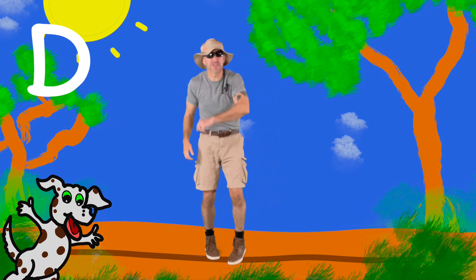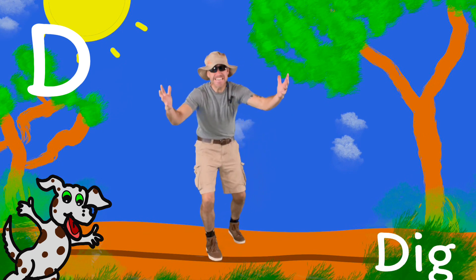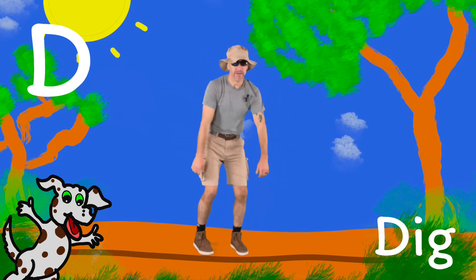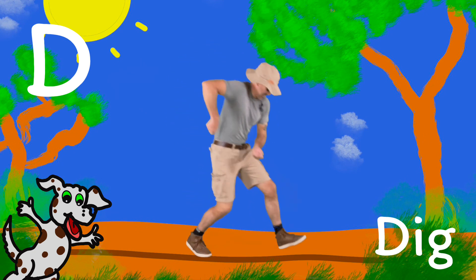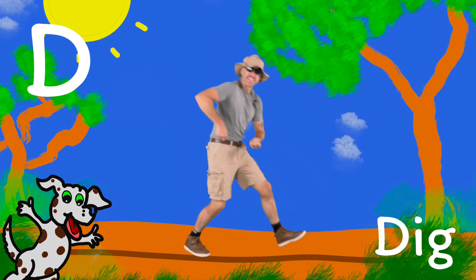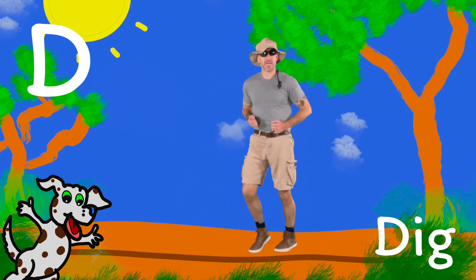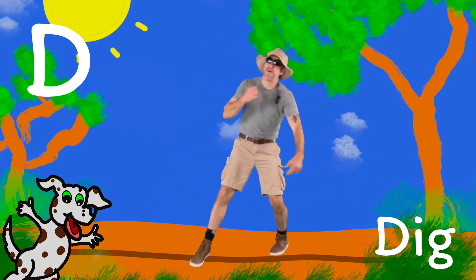Do you know what my dog likes to do? We just did it — dig! Let's do that dig move again. Say D, duh, dig. D, duh, dig. Way to go.